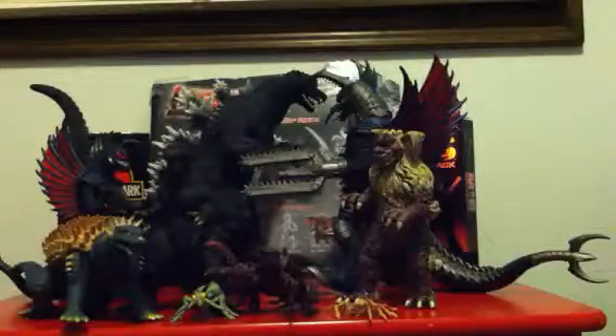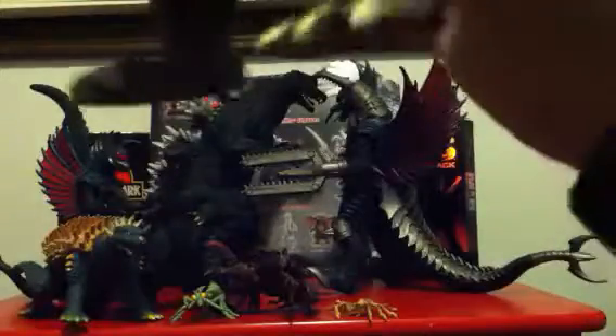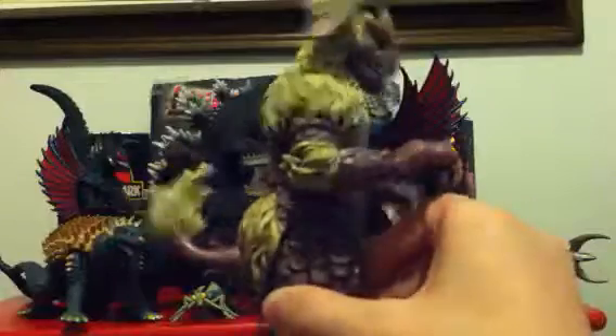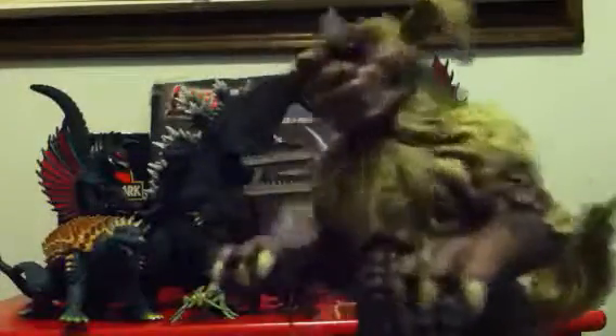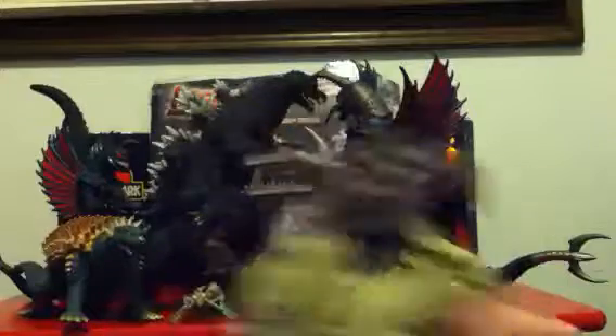Now for King Caesar. His detail — the little scale plates he has are completely sculpted. Some split apart slightly, it's smooth up top, and everything is amazing about this guy from every angle. There's not a single thing they failed on. He's actually one of my favorite Godzilla figures and holds a very special spot in my heart.